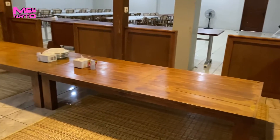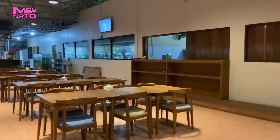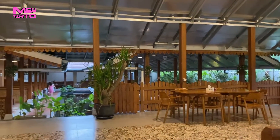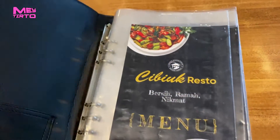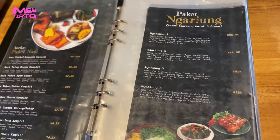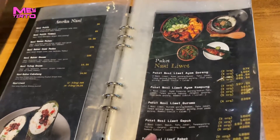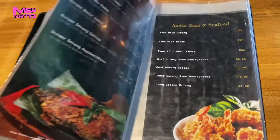Selain makan di atas perahu, di sini juga menyajikan makan lesehan dari yang kecil hingga yang besar. Cocok banget buat kalian makan bersama teman, keluarga, atau kekasih. Bila kalian gak mau makan lesehan, di sini juga ada meja biasa yang cukup luas. Dan ini buku menunya — menurut aku harganya masih standar harga restoran pada umumnya. Tentunya menu-menu di sini semua ciri khas masakan Sunda yang kelezatannya lezatos.